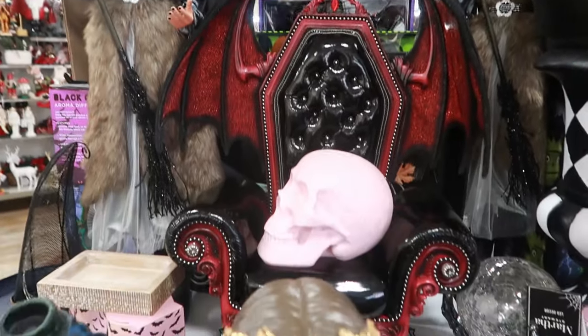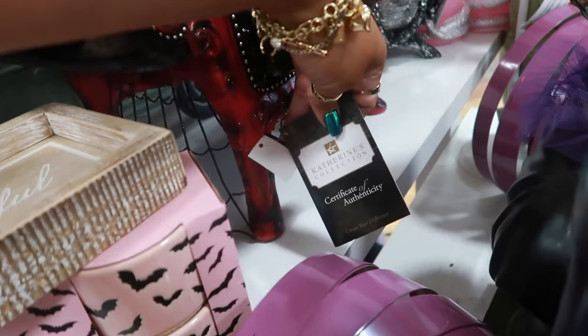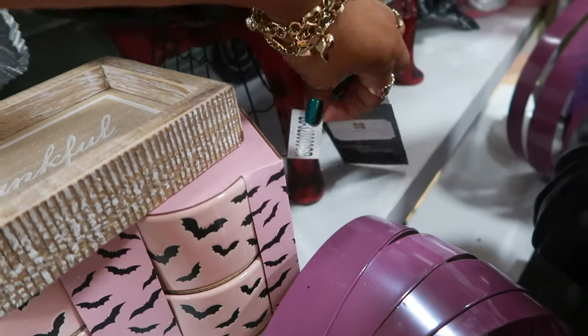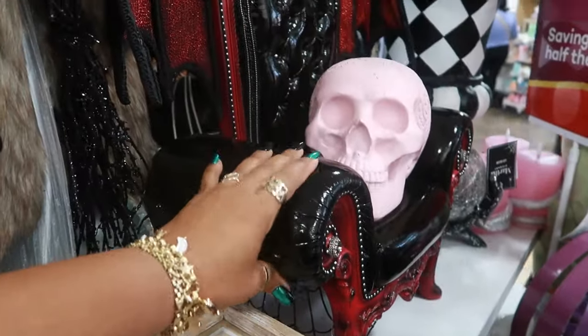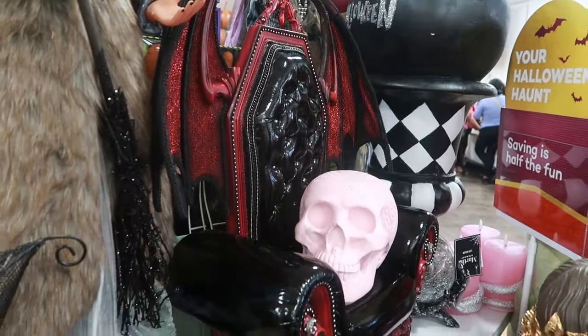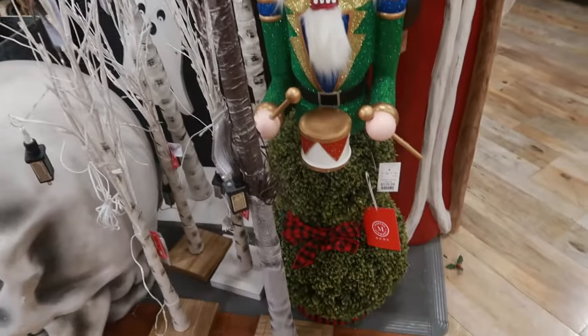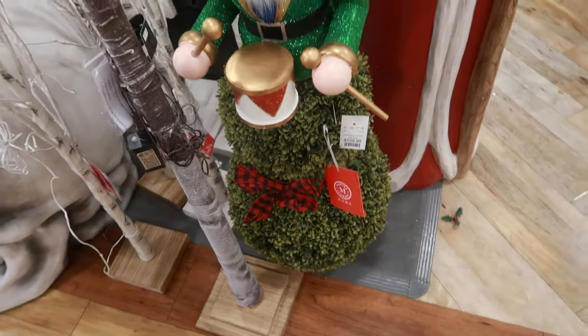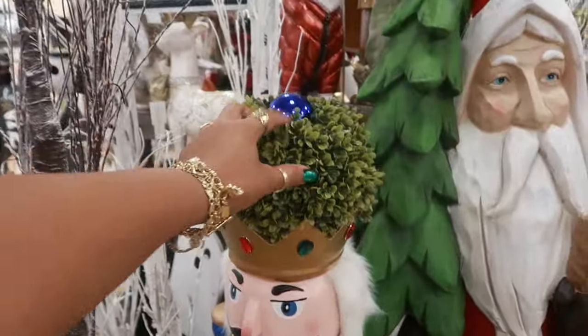That's kind of cool, I haven't seen that one. It's a Catherine's Collection so I know it's expensive. I don't know where the price is on it. And look at that — it's like a real sofa, that's cool. This soldier with the snowman topiary bottom — that's different — $130, and it's in his hat.